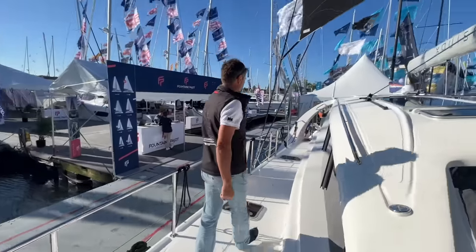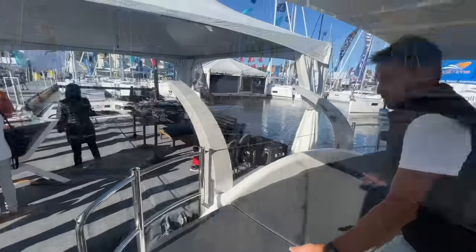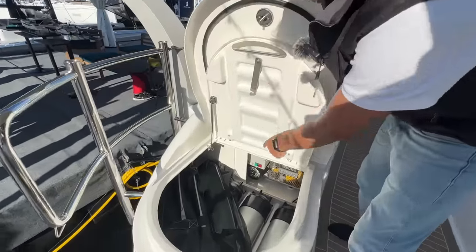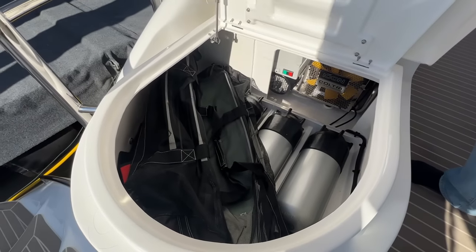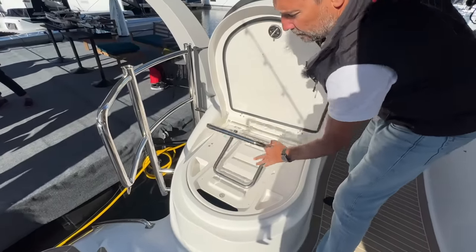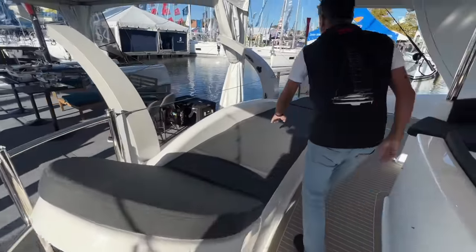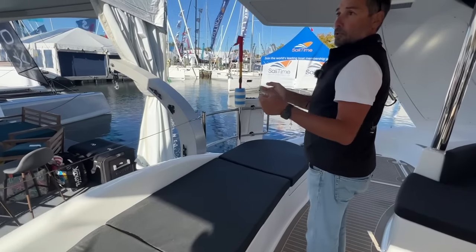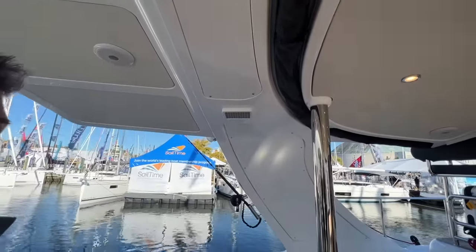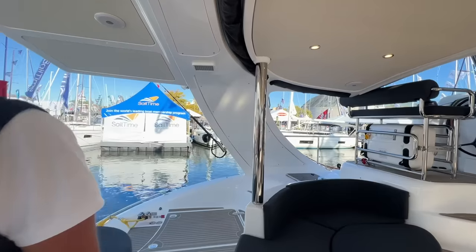In the aft cockpit, one popular option is the scuba compressor and tanks, so you can fill tanks in the storage locker and go diving right off the boat. There's an adjustable backrest at different angles for lounging. There's also an electric device with a radio remote control overhead rain shower — a lot of other builders have already copied that idea from us.